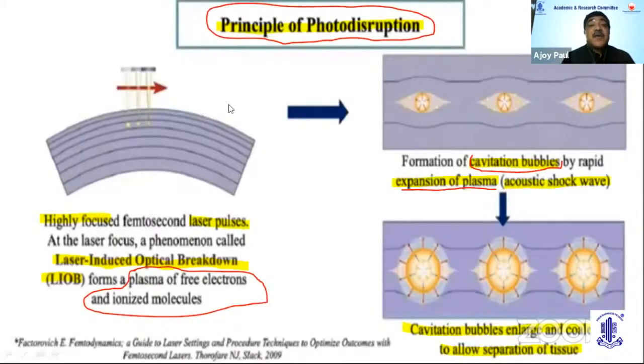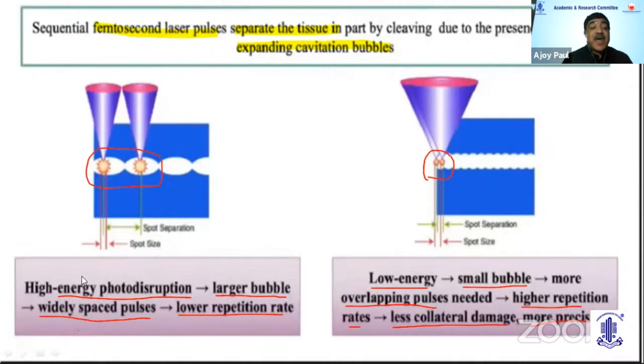The principle is highly focused laser pulses that perform a phenomenon called laser-induced optical breakdown, causing a plasma of free electrons and ionized molecules. These form cavitation bubbles which expand, and acoustic waves enlarge and coalesce to allow separation of tissues. With high-energy pulses, there are larger bubbles and widely spaced pulses, resulting in a low repetition rate when cutting tissue. With low energy, there are small bubbles with more overlapping pulses, higher repetition, and less collateral damage. This principle applies whether cutting the lens, capsule, or cornea.